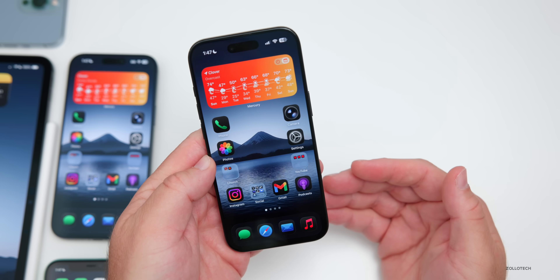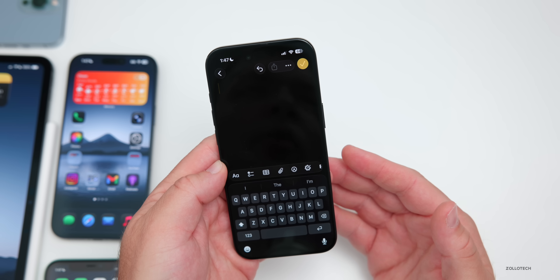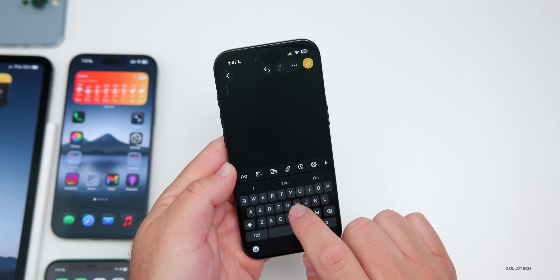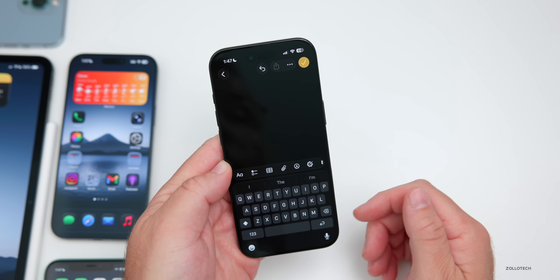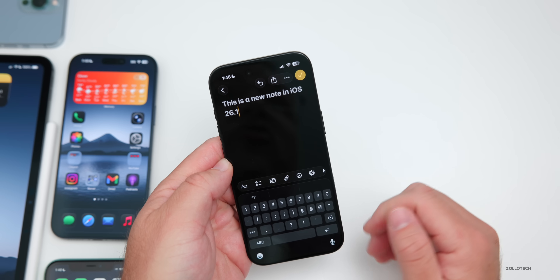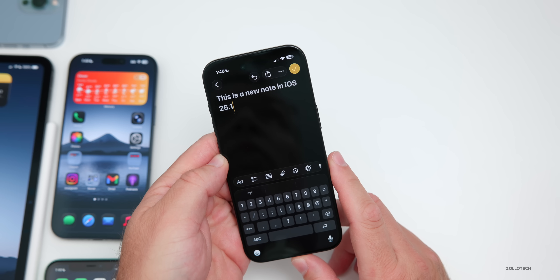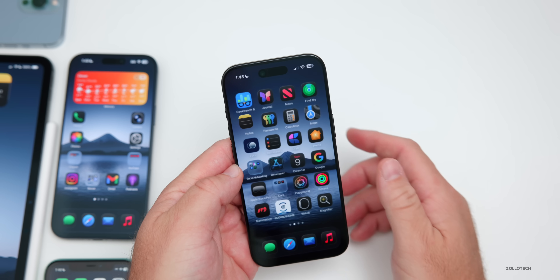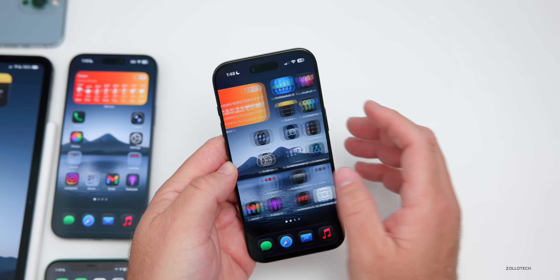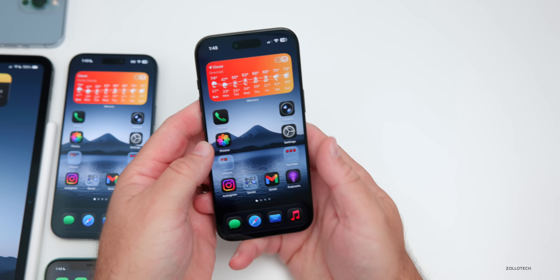A major ongoing issue is the keyboard. The odd auto-correct problem has not been fixed in iOS 26.1. As discovered by a YouTuber a couple of weeks ago, pressing the correct key sometimes registers the key next to it — for example, pressing 'H' might register as 'Y' or 'G.' This appears related to predictive text rather than auto-correct. Additionally, the keyboard sometimes doesn't appear in apps, or overlaps in group notifications. Some users also report that keyboard sounds and haptic feedback are too soft.